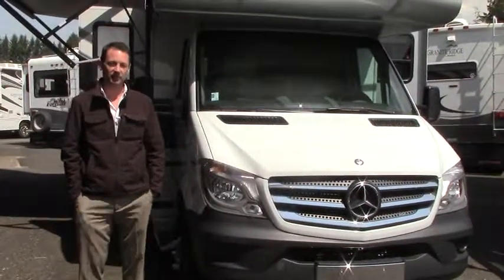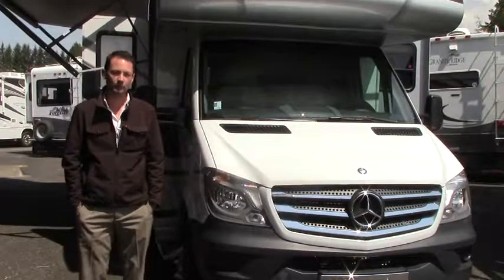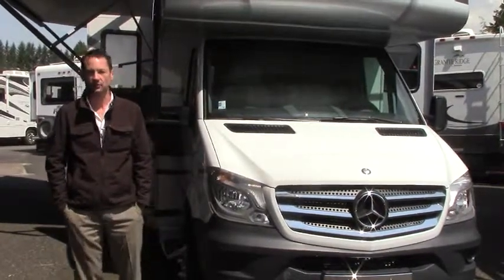Hey there, thanks for taking the time to watch my video. My name's John. I'm with Johnson RV out on the mountain in Sandy, Oregon. If you're watching this video, you're probably looking at B to B plus class motorhomes.